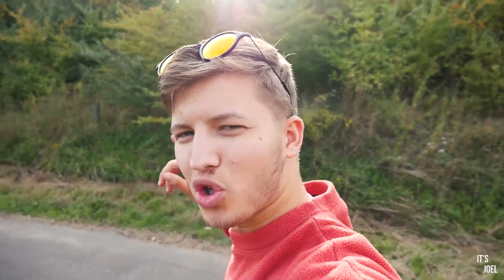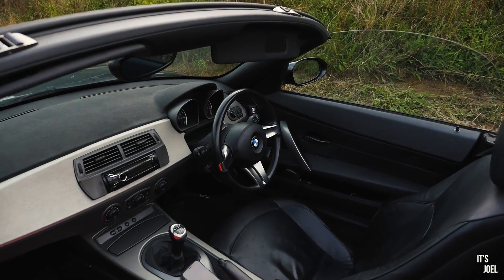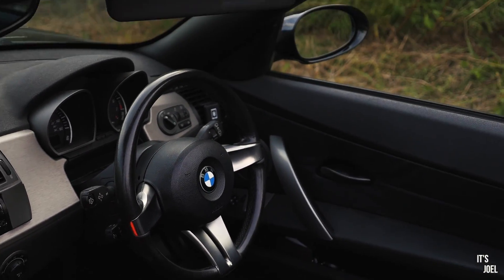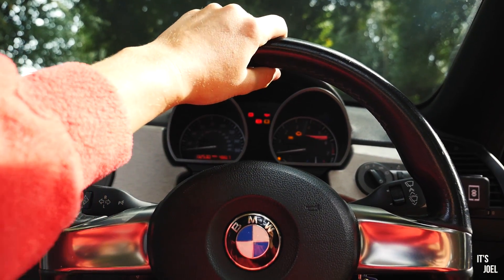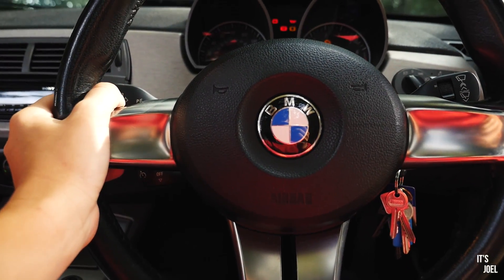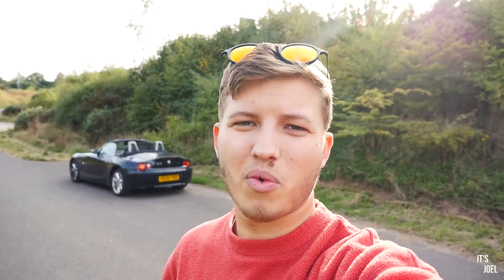So there we have it — five more things that I love about my Z4. Just before I sign off, there was one other thing on my list I forgot to include: the steering wheel. I know it's just a steering wheel, but I love how small it is and the aesthetic — those aluminium trim pieces are really nice. To drive hard or to cruise with that steering wheel is just fantastic. I really wanted to mention that before signing off.